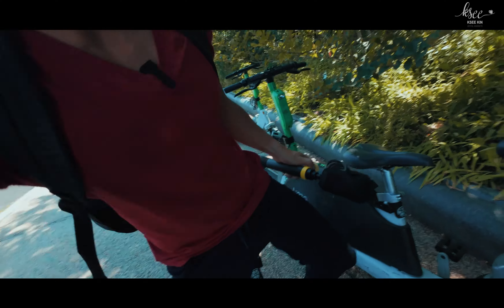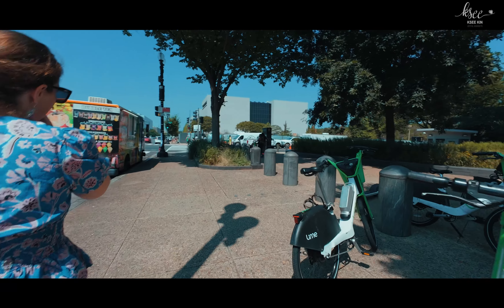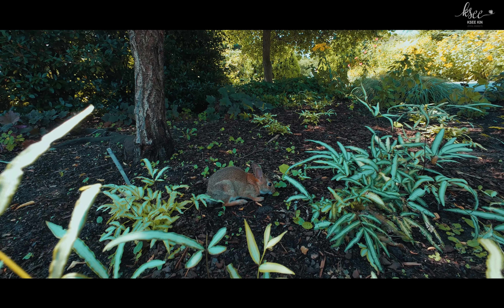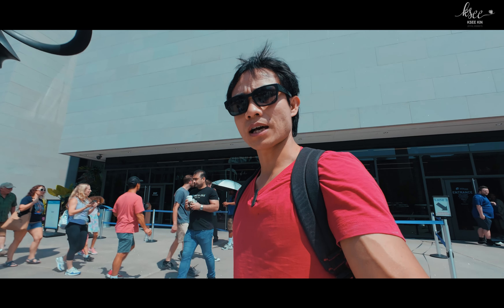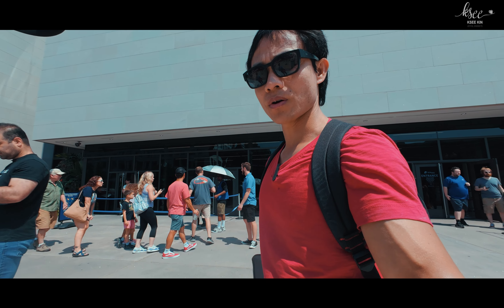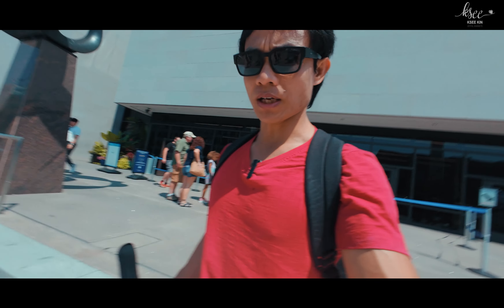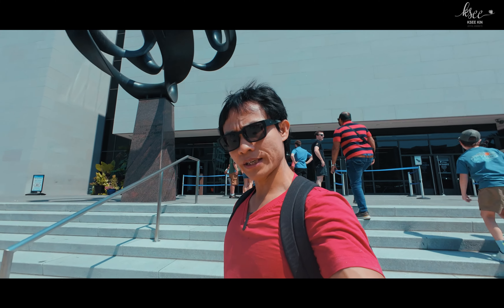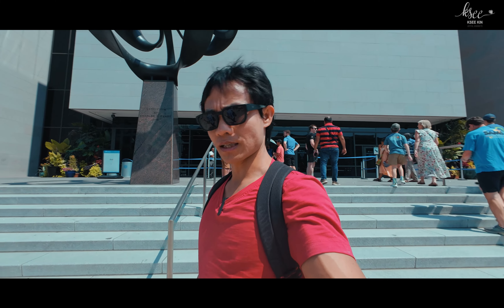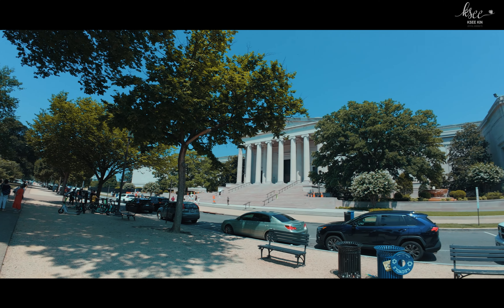Instead of walking, we could have rented bicycles or taken a bus tour, but we preferred to walk and enjoy the views along the path. Unfortunately, we missed the Air and Space Museum — you have to have tickets to go inside the National Air and Space Museum, and you can scan the ticket outside. It is free, but you have to book tickets in advance. So we explored the National Gallery of Art instead.